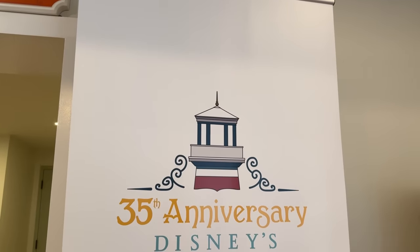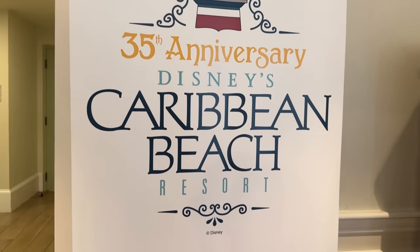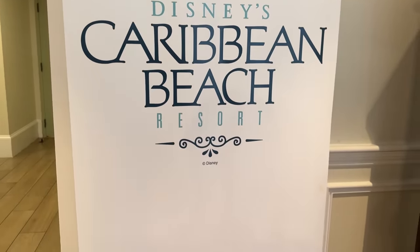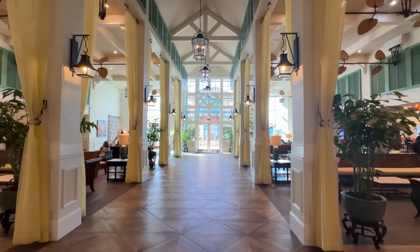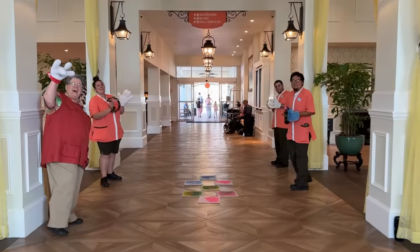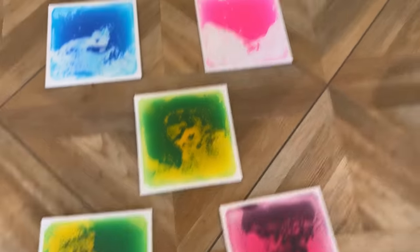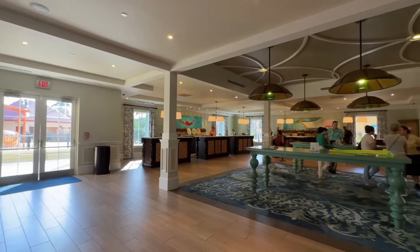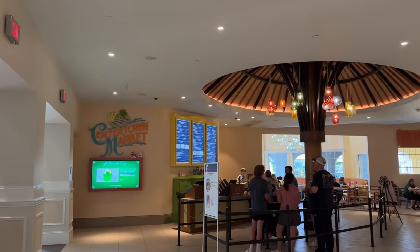Happy birthday, Caribbean Beach — we're the same age! Light and airy and happy in here, so I'm going to take that as a compliment. We have just successfully checked in with Sarah, who was incredibly helpful. Both Molly and I are pretty hungry, so we're headed to Centertown Market, the quick service restaurant located here in Old Port Royal.